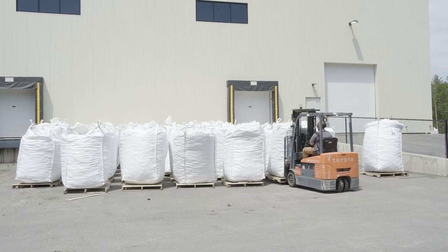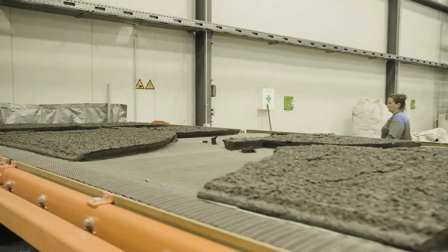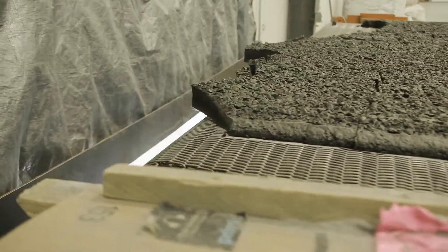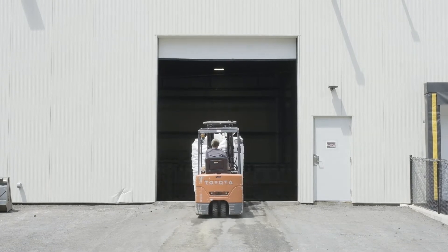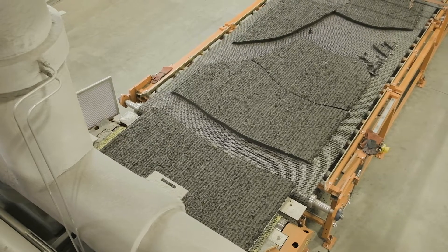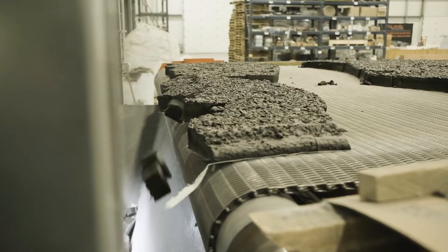My name is Rob Conboy and I'm the founder and CEO of Glavel. We always knew at Glavel that at some point we were going to electrify our manufacturing process, and just realized there was no way that we could possibly put off electrifying our kiln — that these are the hard choices, the difficult paths that we have to choose to follow now. Because we've electrified our process and we just happen to have an incredibly low carbon grid here in Vermont through Green Mountain Power, we're able to have an incredibly low embodied carbon building material.